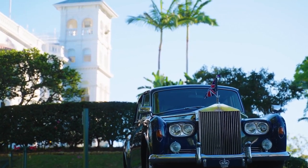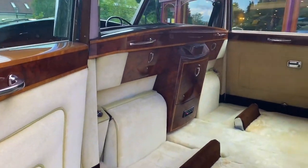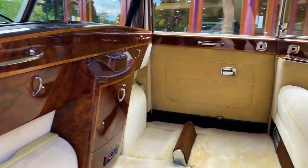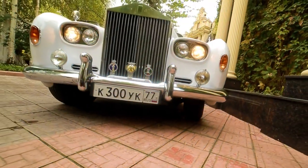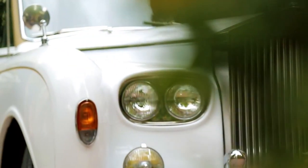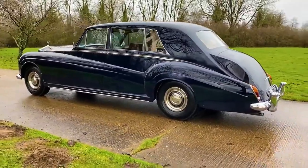It is also interesting that the sixth-generation Phantom was used as the official car of Queen Elizabeth II until 2002. Queen Elizabeth II's fleet includes two of these Rolls-Royce Phantom IV, a special Silver Jubilee car — a gift from the British automotive industry for the 25th anniversary of her accession to the throne in 1977 — and a more ordinary 1986 model.